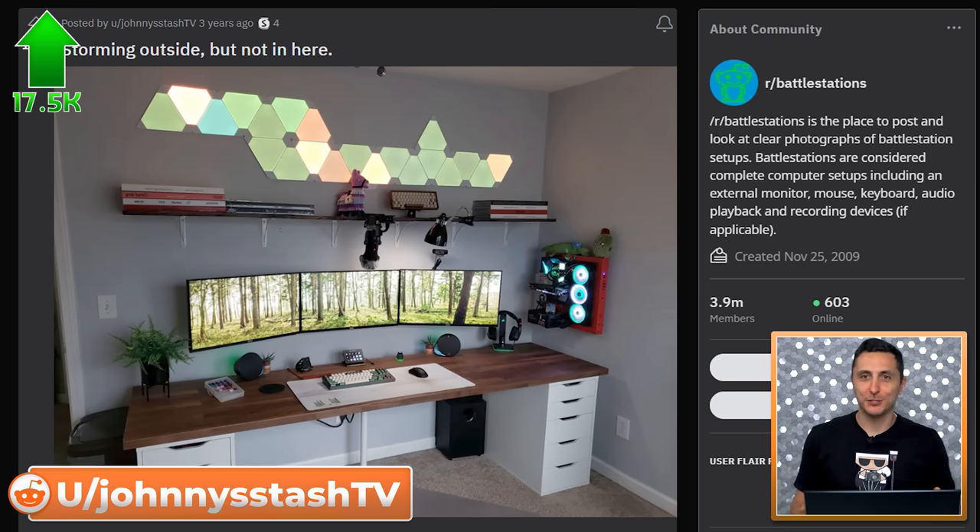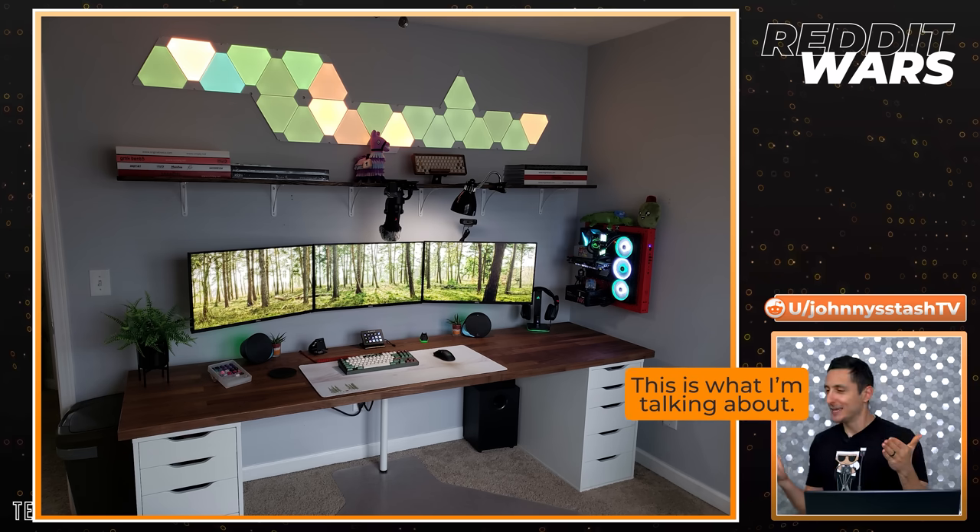Kicking off the episode strong with Johnny's decked out battle station. We ain't messing around, guys. We got triple monitors, a wall-mounted PC, and a bunch of Nanoleaf panels. Ladies and gents, this is what I'm talking about. I got a feeling all the setups today are going to be as epic as this one.